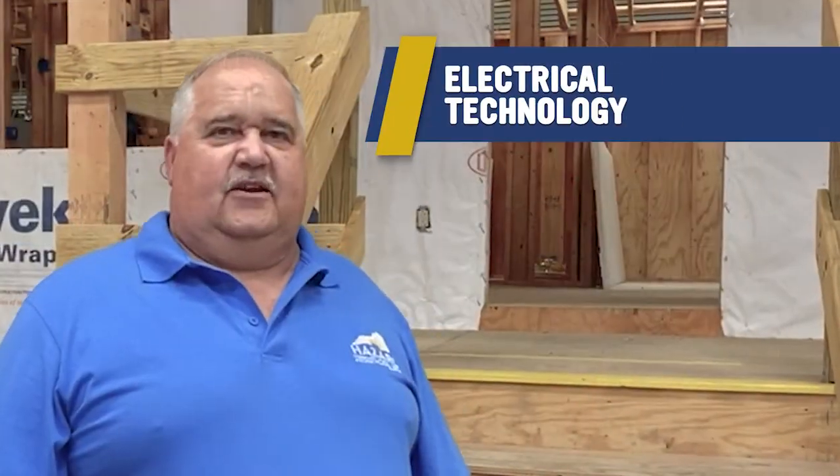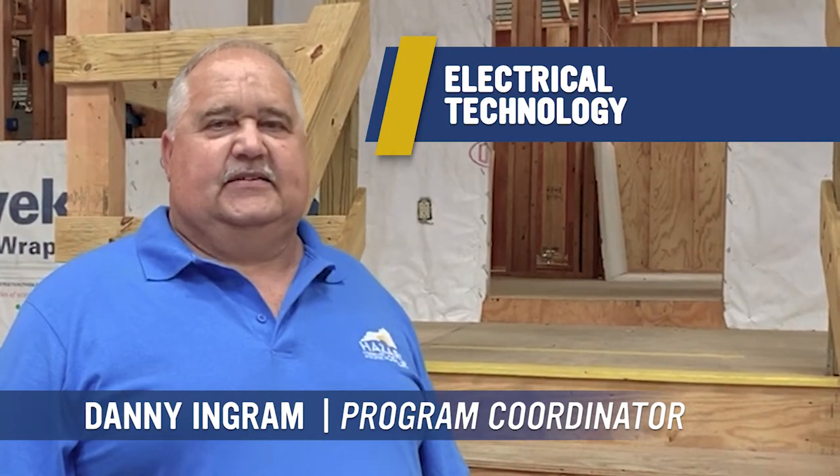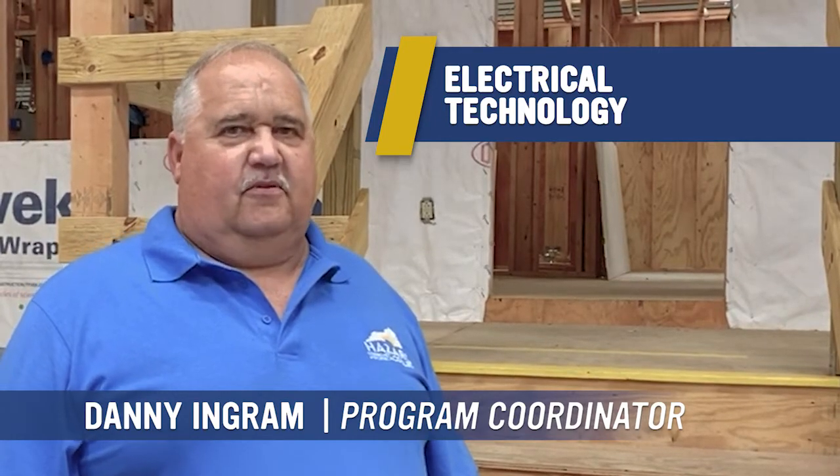My name is Danny Ingram. I am the electrical instructor for the electrical technology program at ACTC. The electrical technology program is a two-year program, which is equal to four semesters.